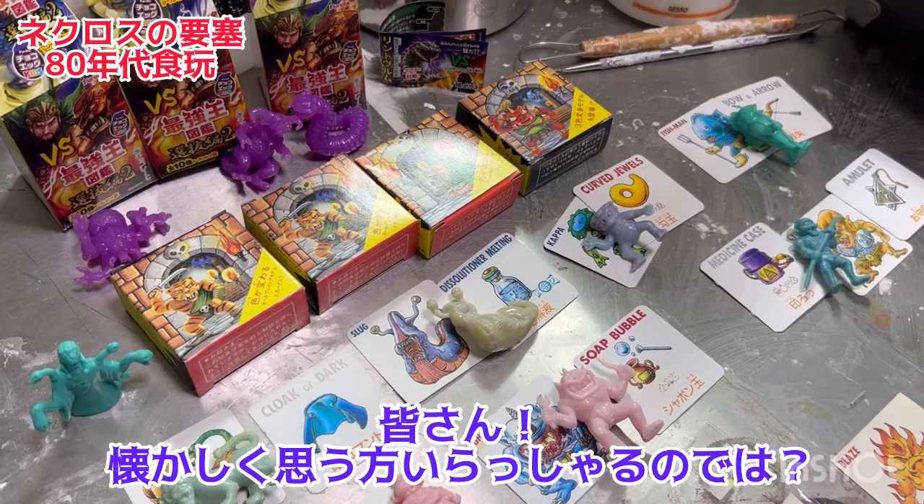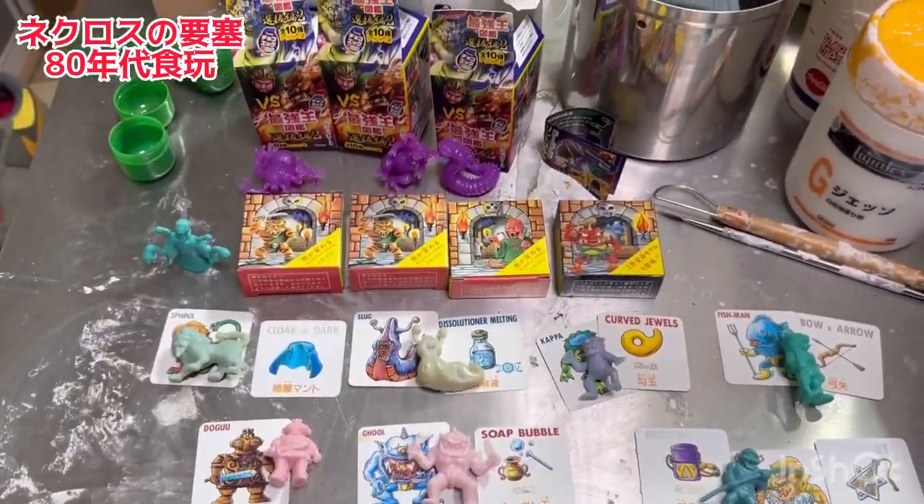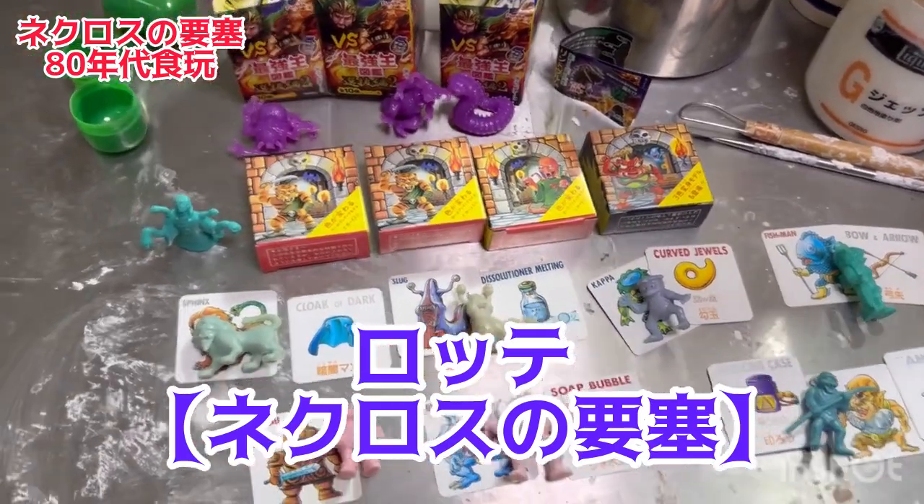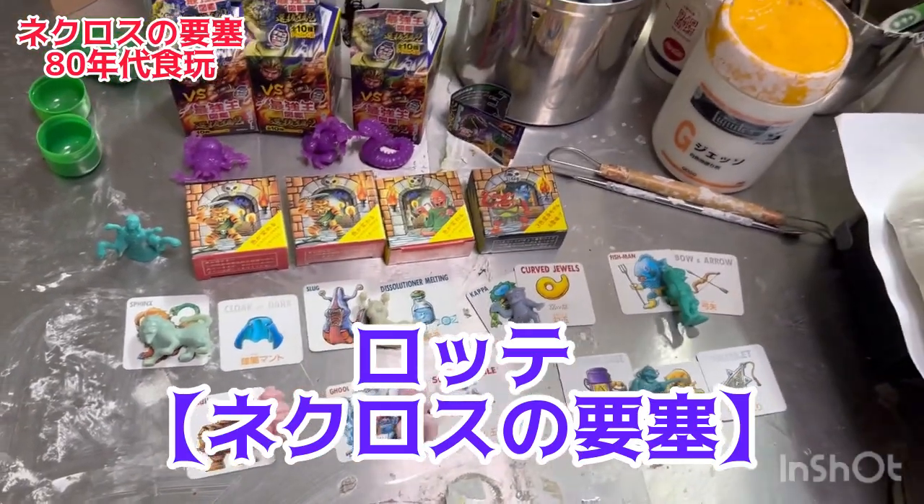懐かしさというか、これで癒されて生きるための一つの糧になってんじゃないかなって勝手に思ってるんですけど。私はこのネクロスの要塞というのは本当に大好きで、このヒロノマチャンネルを立ち上げたときに絶対ネクロスの要塞はいつか取り上げようと思っていたので、やっとその日が来ました。ご覧の方の中でもビックリマンだとかネクロスの要塞にハマってた方がいらっしゃると思うので、ぜひこのチャンネルを見て思い出に浸っていただいたら嬉しいです。ネクロスに関してコメントもあったら嬉しいですね。今回の動画はネクロスの要塞を紹介しました。それではまた次回お会いしましょう。さようなら。